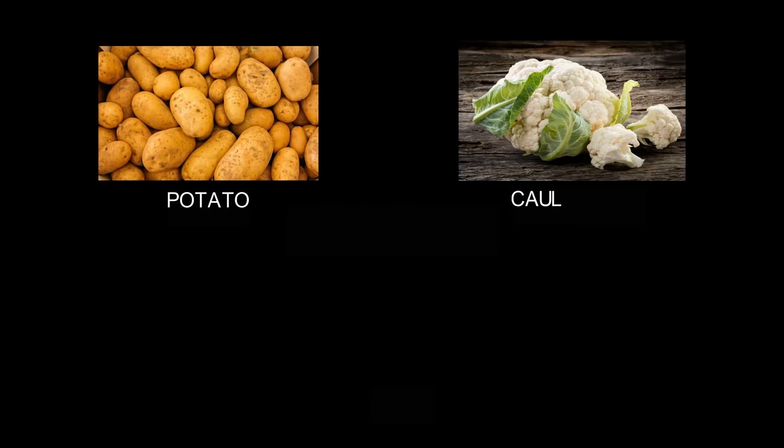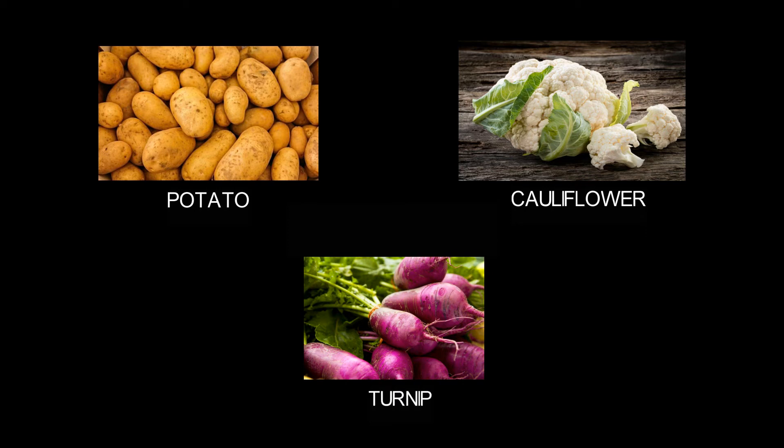The next is potato, cauliflower, and turnip. These are the kinds of vegetables.